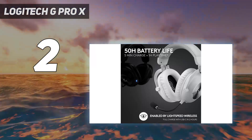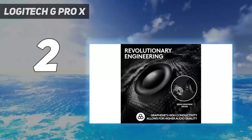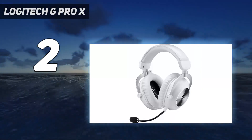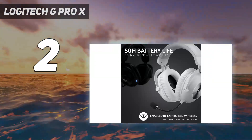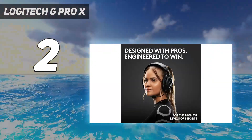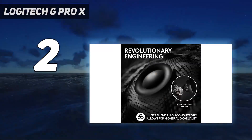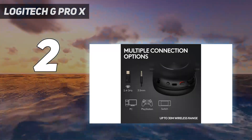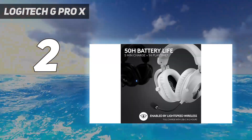However, unlike the Audeze Maxwell Wireless, they can only connect with one source simultaneously, so you can't hear audio from your console and phone at the same time. They have a detachable boom mic that makes your voice sound clear and understandable, though robotic and bassy. Fortunately, it'll prevent your voice from being drowned out by background chit-chat or a passing car. The SteelSeries Arctis Nova Pro costs around the same and has a mic that makes your voice sound more natural, but it doesn't perform as well in noisy environments, and the headphones aren't quite as comfortable for most people.